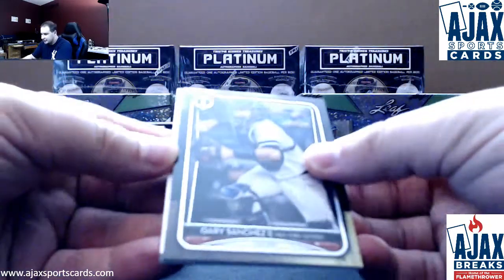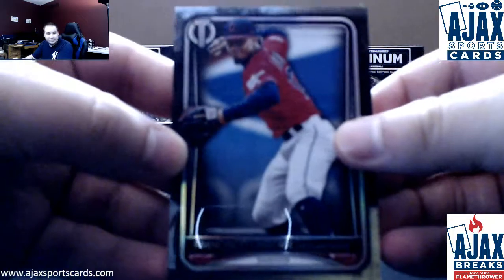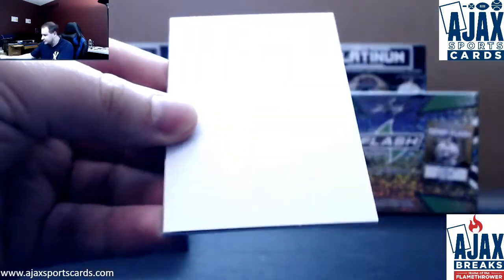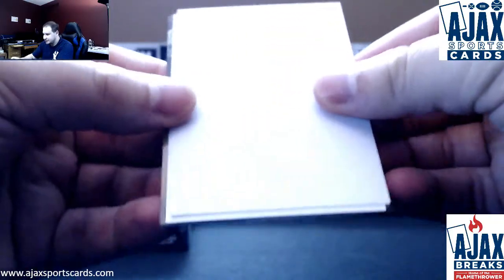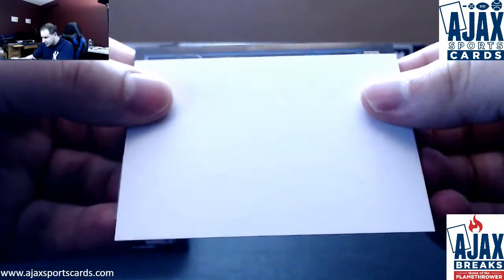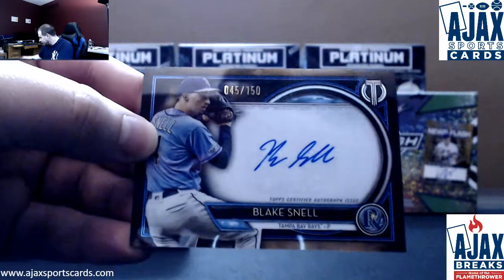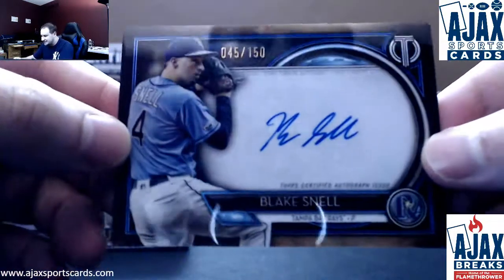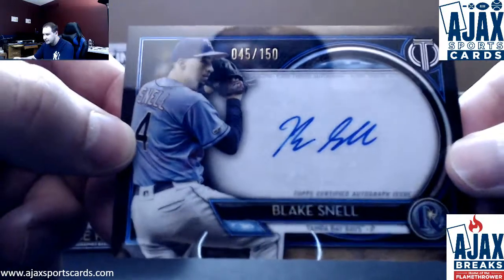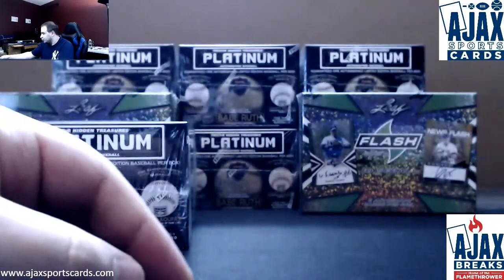Looks like we got an autograph here. We do have two bases to start — Francisco Lindor and Gary Sanchez — and we do have an autograph. It is to 150. It's the winner of the MLB The Show Players League, Blake Snell, my boy, 45 of 150 for the Rays. Blue Parallel matches pretty nice there. Great pitcher.